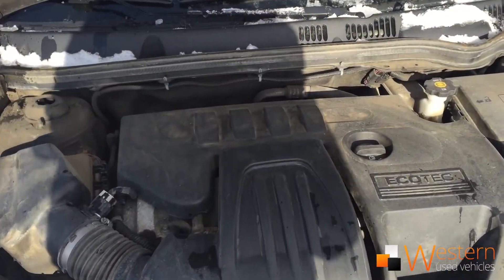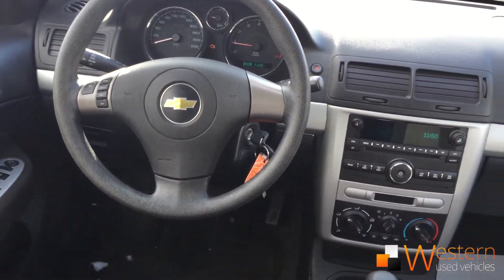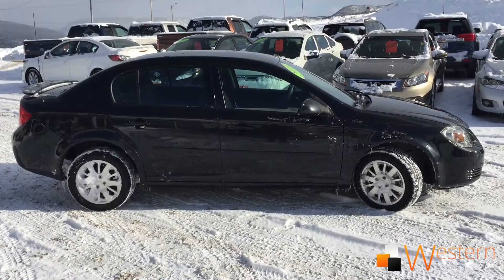The Cobalt has seating for five with a 2.2 liter four-cylinder engine that averages 8.7 liters per hundred kilometers in the city, 5.9 on the highway. This vehicle has never been in an accident. Averages four stars from Edmunds Car Review.